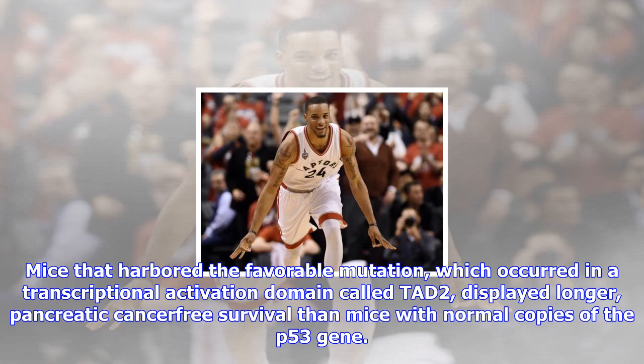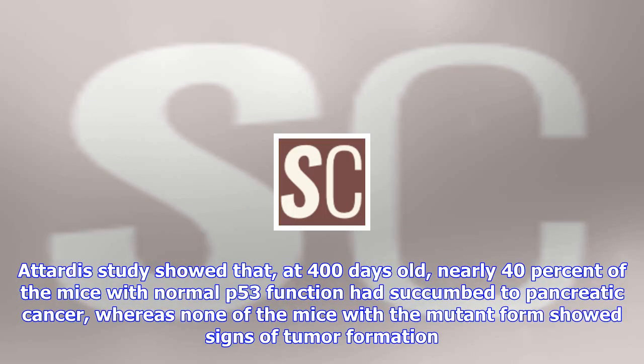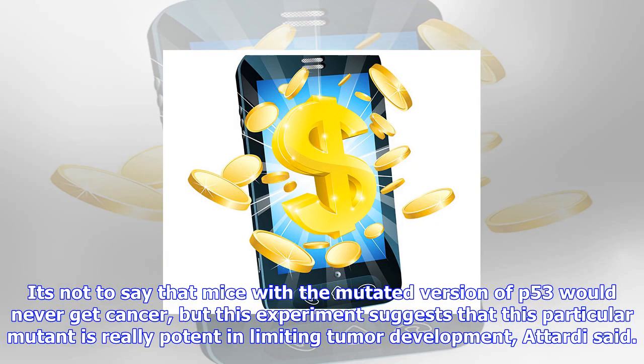Attardi's study showed that, at 400 days old, nearly 40% of the mice with normal p53 function had succumbed to pancreatic cancer, whereas none of the mice with the mutant form showed signs of tumor formation. It's not to say that mice with the mutated version of p53 would never get cancer, but this experiment suggests that this particular mutant is really potent in limiting tumor development, Attardi said.